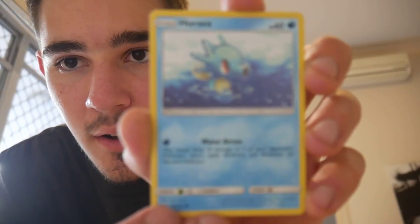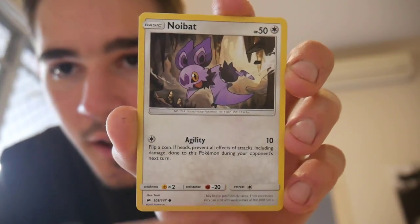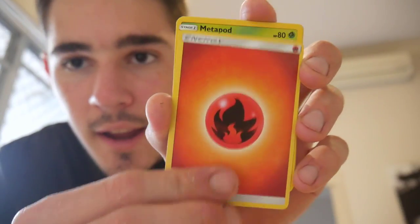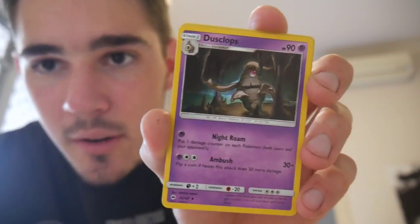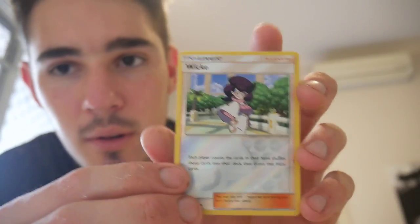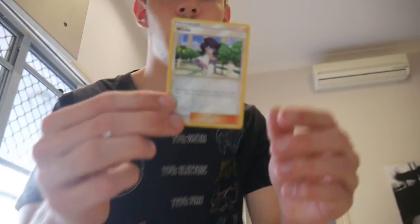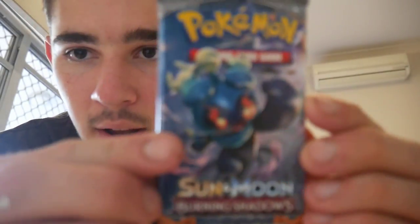We'll go four and then two, and let's go with the first one. We have a Horsea, a Noibat, a Grimer, a Riolu, a Kricketot, an Energy, a fire energy, a Metapod, a Dusclops, a Noctowl, a Weedle reverse holo, and a Weedle regular rare. So nothing in the first pack.